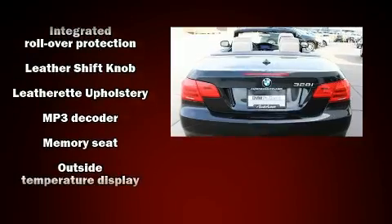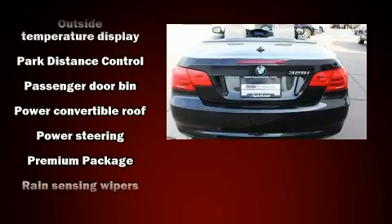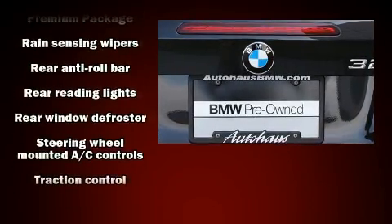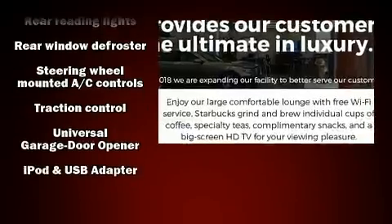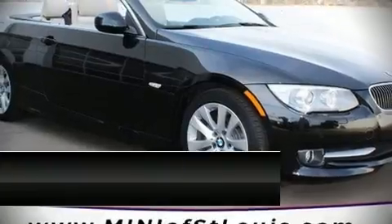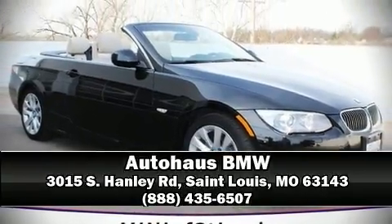You'll never lose visibility with rain-sensing wipers, which activate automatically when the drops start to fall. Our sales reps are knowledgeable and professional — we are here to help you.